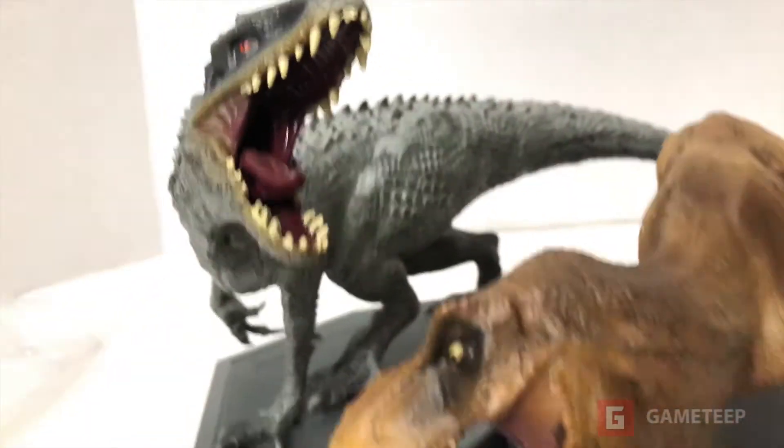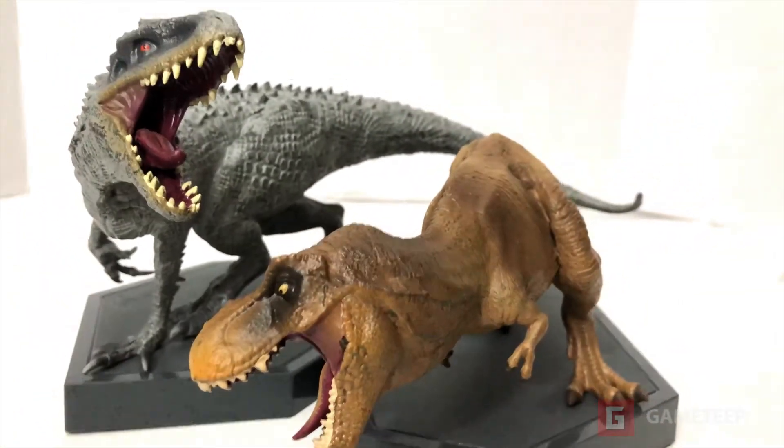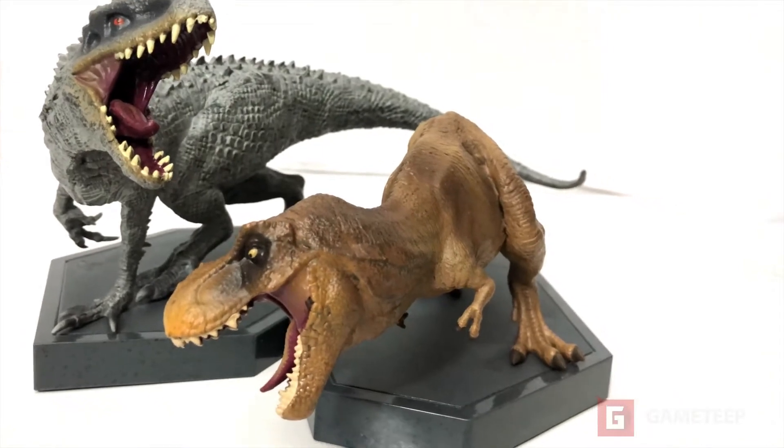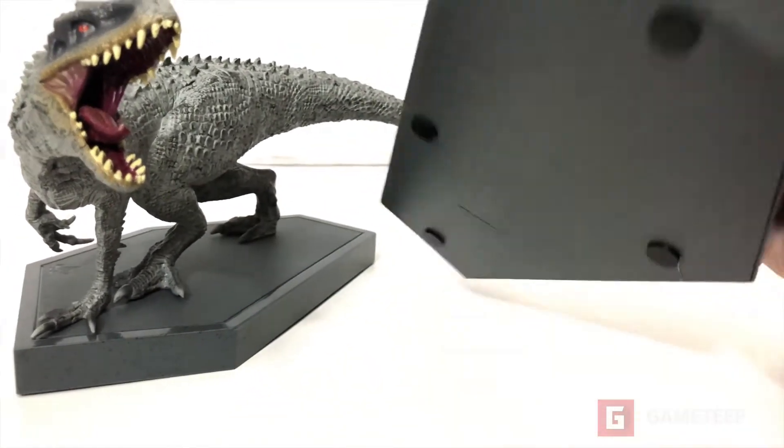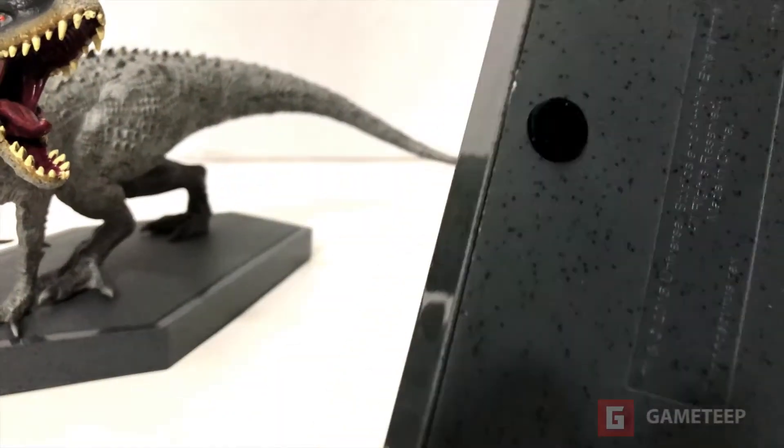You notice that they kind of stick together and they're really, really heavy — it's not like one of those light figures. It's strange because you would think the T-Rex would be on top. Let's go back here and see what it says.